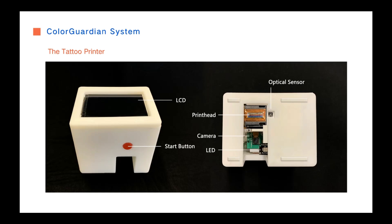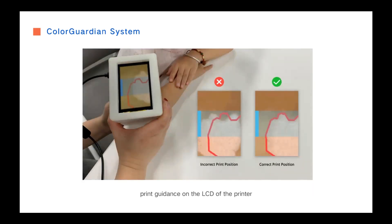The camera and the LCD on the printer can help users confirm the printing location. As shown in this picture, the blue area represents the print head's location and its printing area. The red line is the patches outline. Users need to adjust the printer's position until the white patches area captured by the camera matches the red line. After determining the correct printing position, users can press the start button and move the printer rightward to print the tattoo.